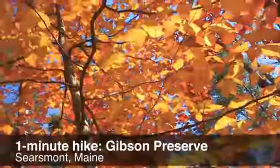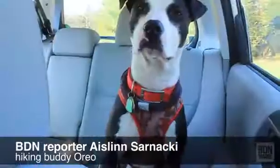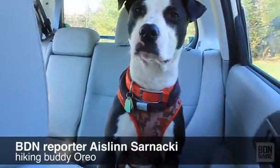This is a one-minute hike of the Gibson Preserve in Searsmont, Maine, with BDN reporter Aislinn Sarnacki and hiking buddy Orio. Orio and I are in Searsmont, Maine today to explore the 124-acre Gibson Preserve.